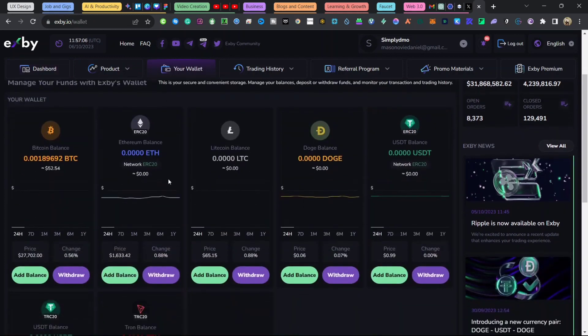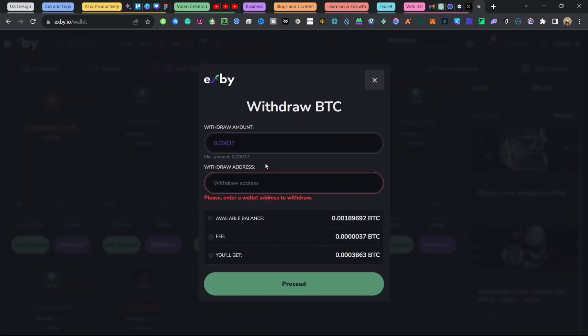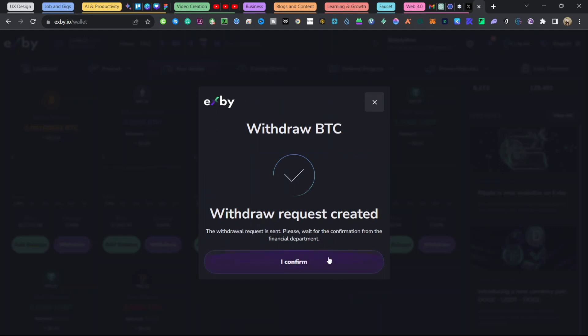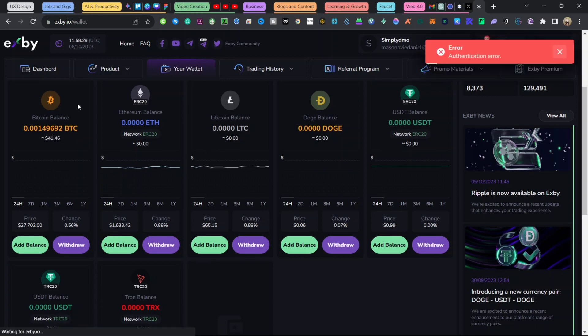Now I'll show you how to withdraw. Go to your wallet, where you can see the crypto you hold — I have $52 in Bitcoin. Click 'Withdraw' on the crypto you want to withdraw. Enter your Bitcoin address; the minimum withdrawal is 0.37, so I'll enter 0.4. Take note of the fee, then click 'Proceed'. My withdrawal has been successfully created — I just have to wait 10 to 45 minutes for it to reflect on my Bybit account.